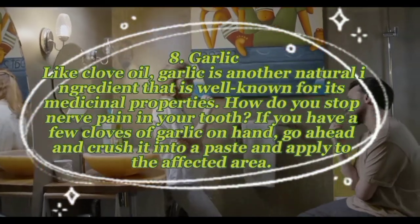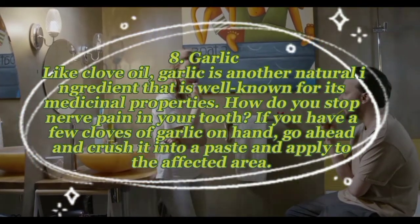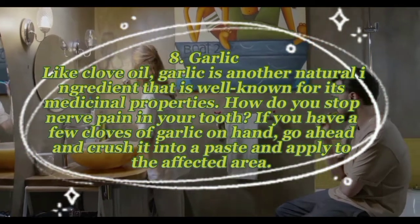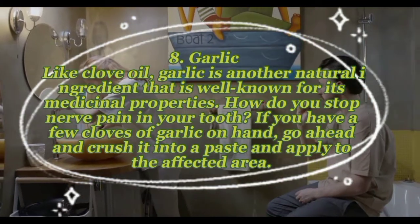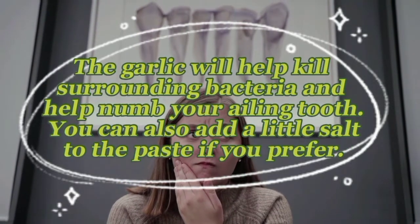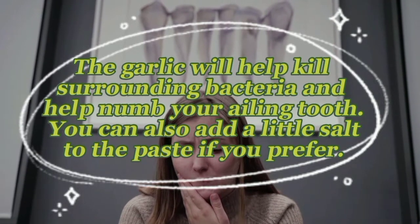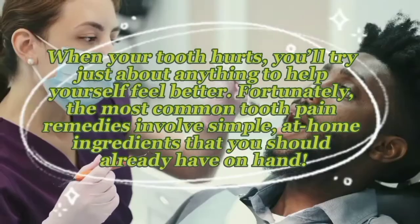Remedy eight — garlic: like clove oil, garlic is another natural ingredient well known for its medicinal properties. If you have a few cloves of garlic on hand, crush them into a paste and apply to the affected area. The garlic will help kill surrounding bacteria and numb your ailing tooth. You can also add a little salt to the paste if you prefer.